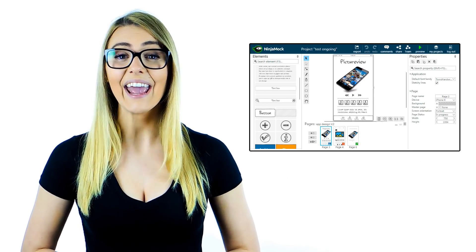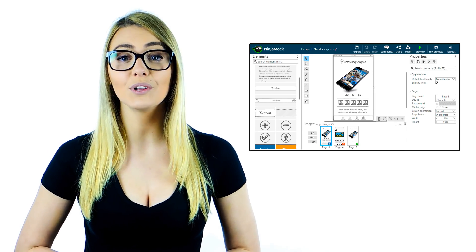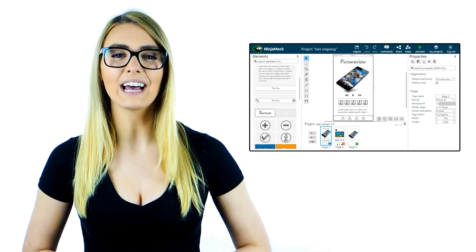Ninjamock is used by companies, agencies and freelancers all over the world to help them visualize ideas, shorten their design and development cycle, and create world-class applications.